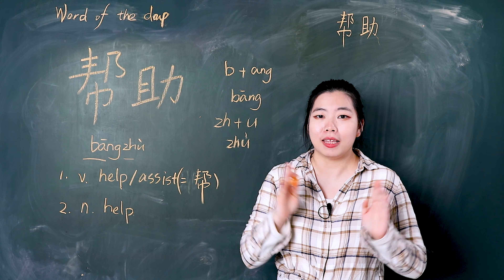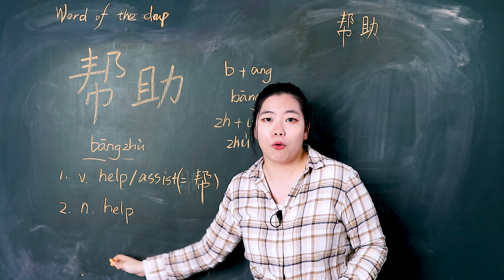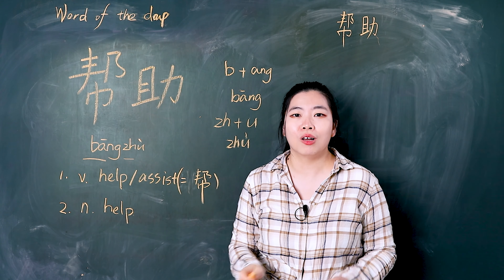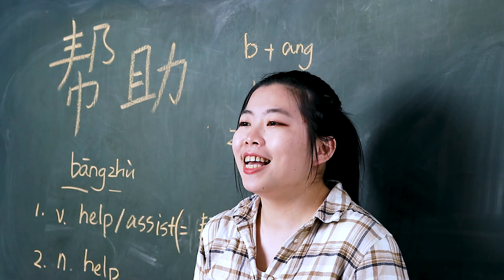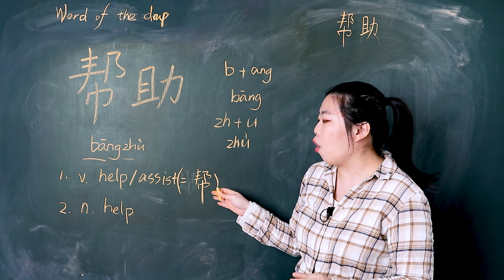帮助 means help. It can function as a verb meaning help or assist. Sometimes we say just 帮 as a verb. For example, 'please help me' is 请帮助我, or we can say 请帮我 — it's the same meaning.